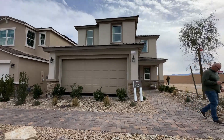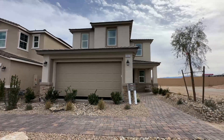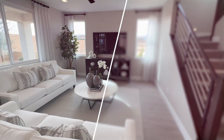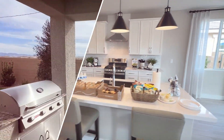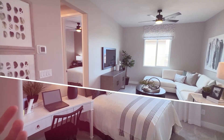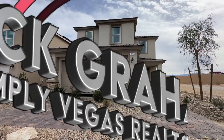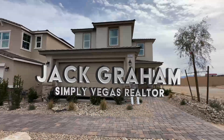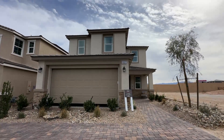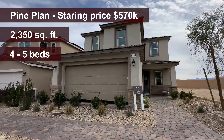Ladies and gentlemen, welcome back to the channel. We have today in front of us the newest floor plan built by Richmond American Homes. We're looking at the Pine floor plan. It is really, really nice and we're super excited to show it to you.